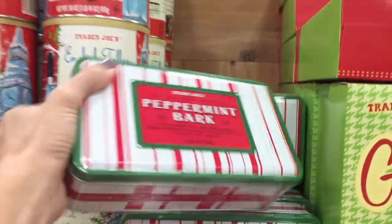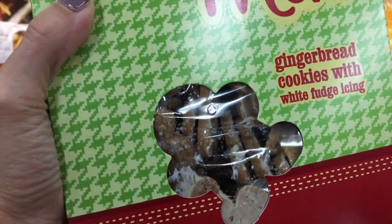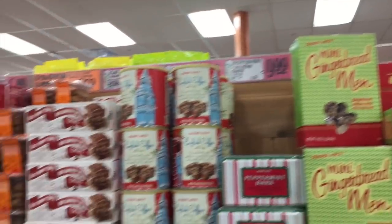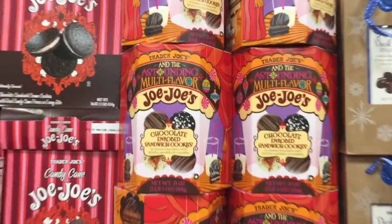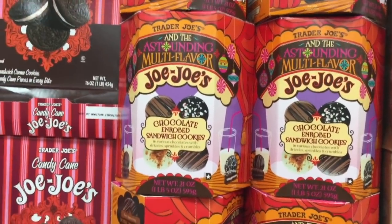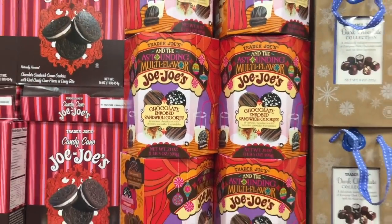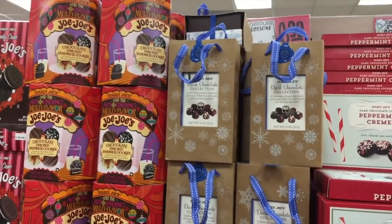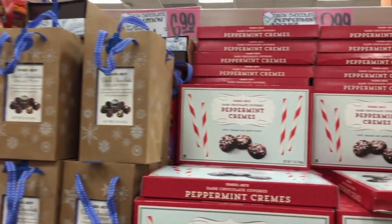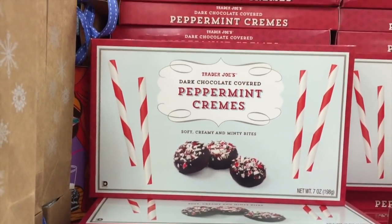Peppermint bark for $10 — you can either make it yourself or buy it and get a real tin with it; seems like a deal. Mini gingerbread men for $2.99 — look how cute they are! Multi-flavored JoJo's chocolate sandwich cookies, and a dark chocolate collection for $7. Peppermint creams for $3 — soft, creamy, and minty.